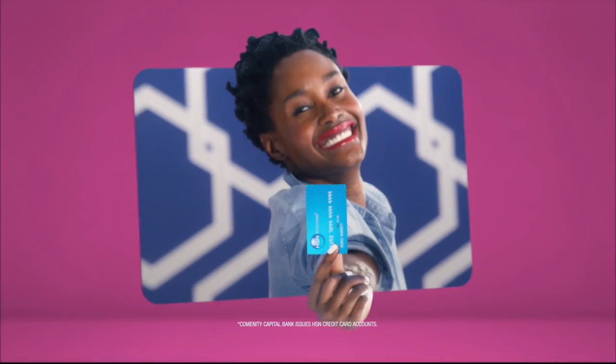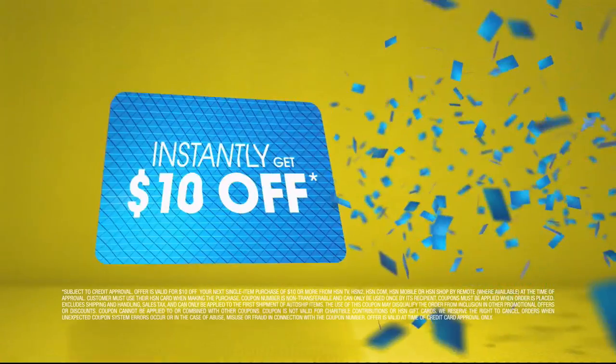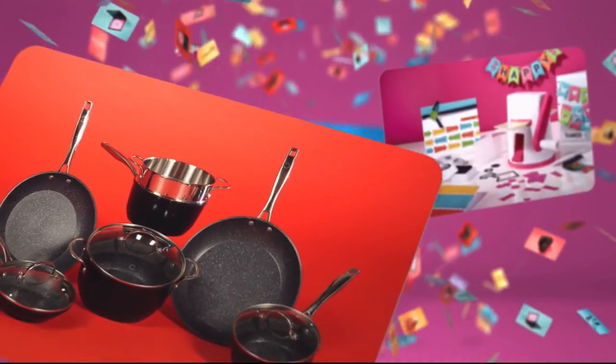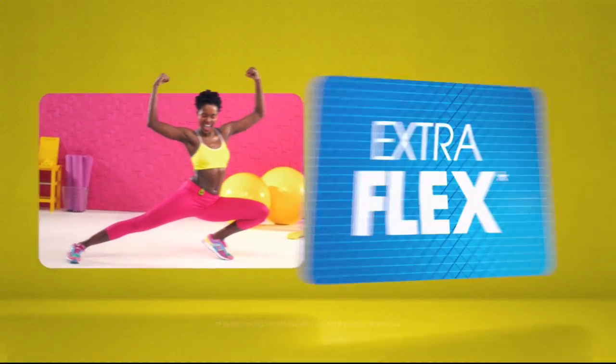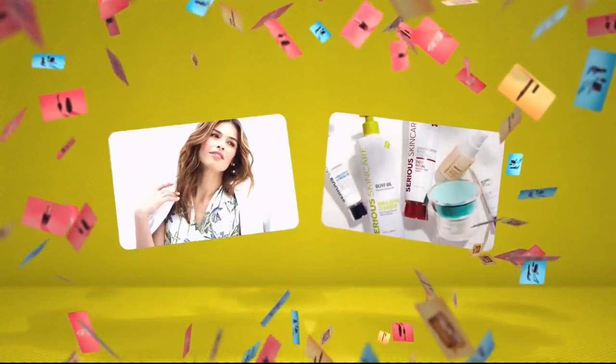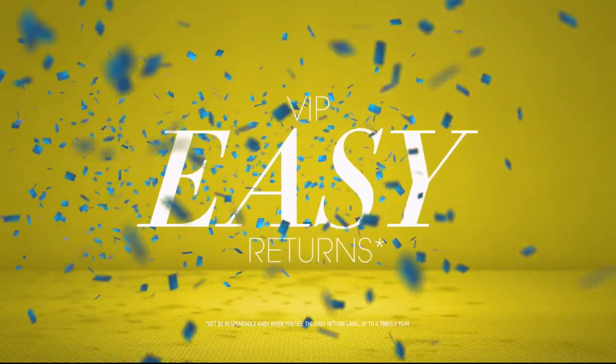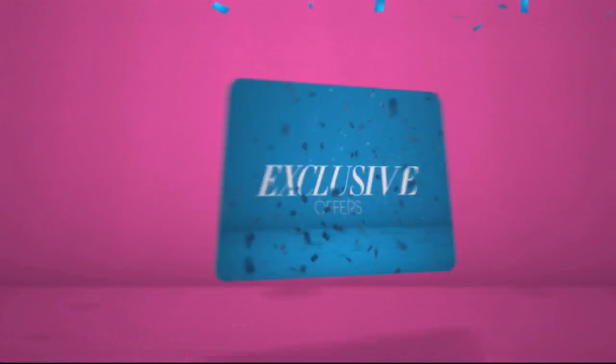Who knew a little piece of plastic could be so much fun? When you apply for the HSN card, instantly get $10 off. It's all about you — extra flex on the things you love. When you use your HSN card, you get extra flex all day, every day on all jewelry, beauty, and fashion purchases. Plus, no interest VIP financing, VIP easy returns, exclusive offers, all with no annual fee.